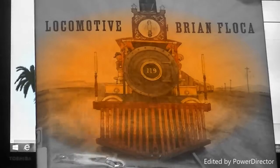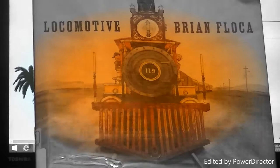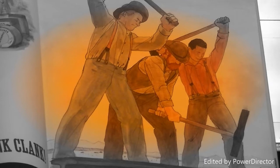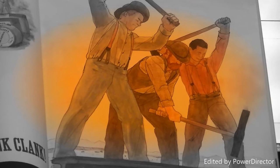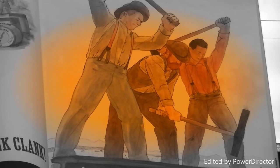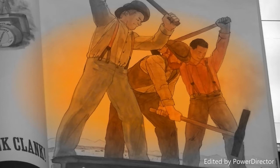Locomotive by Brian Floca won the Caldecott Medal. The Caldecott is named after 19th century English illustrator Randolph Caldecott. The medal is presented by the Association for Library Services for Children. Authors and illustrators are chosen because they have the most distinguished American picture book for children.